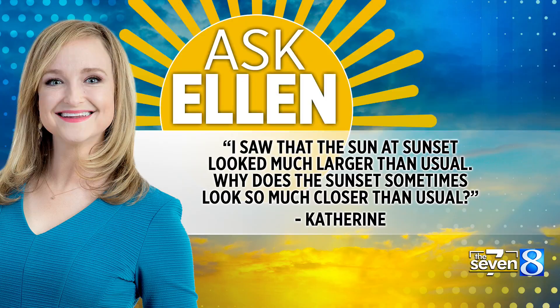Thursday, that means it's time for another edition of Ask Ellen. Catherine says: I saw that the sun at sunset looked much larger than usual. Why does the sunset sometimes look so much closer than usual?